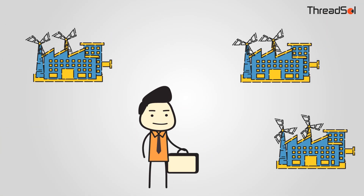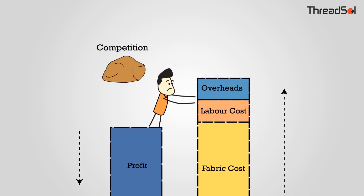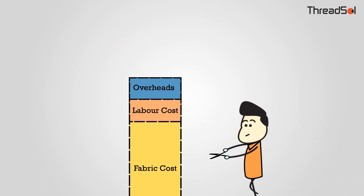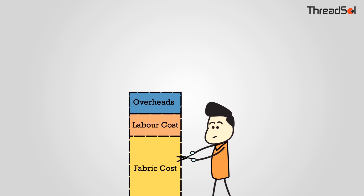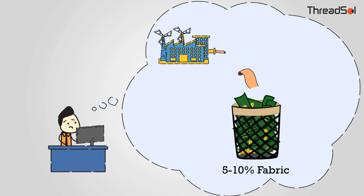Do you run a garment factory or a group of factories producing multiple orders? Does your profit decrease with rising expenses and competition? To optimize costs, you cut the biggest expense — fabric. Despite best efforts, you waste 5–10% fabric in every order.